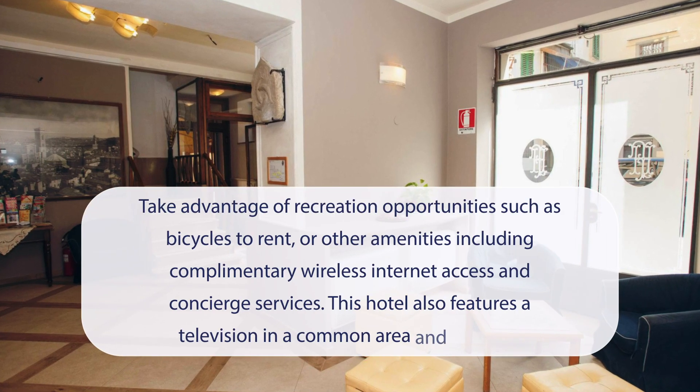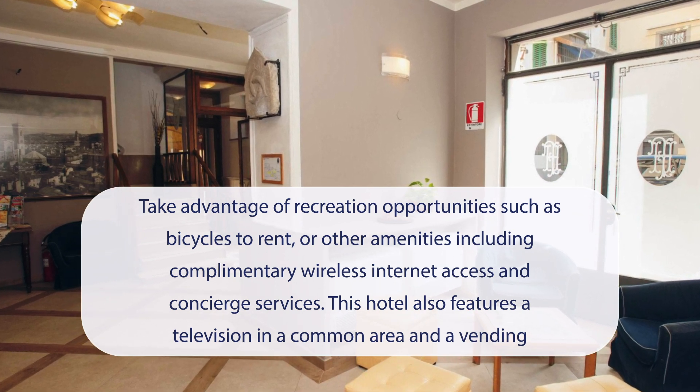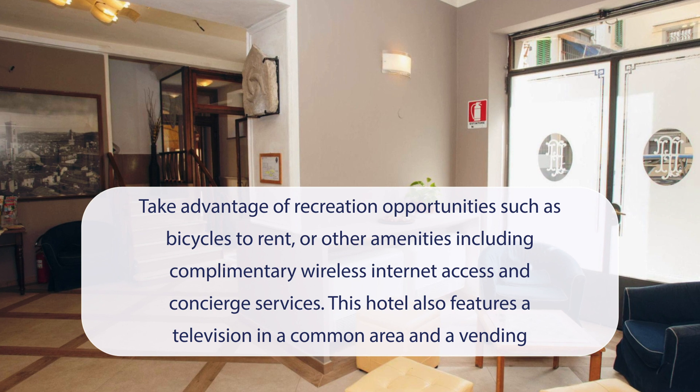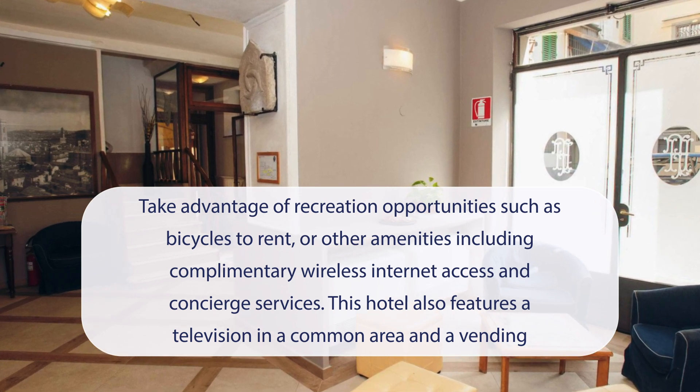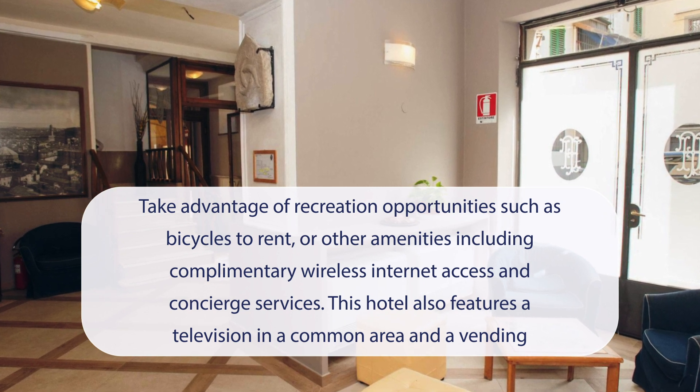At Albergo Firenze, you can take advantage of recreation opportunities such as bicycles to rent, or other amenities including complimentary wireless internet access and concierge services. This hotel also features a television in a common area and a vending machine.